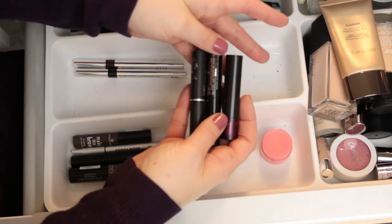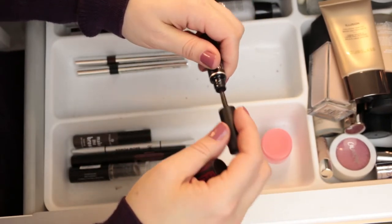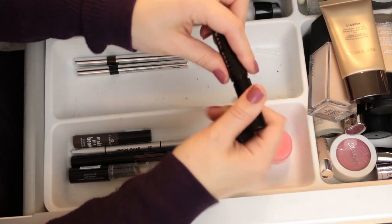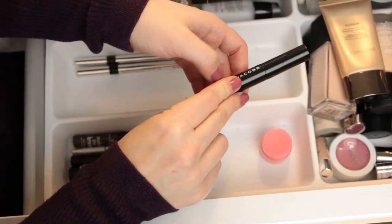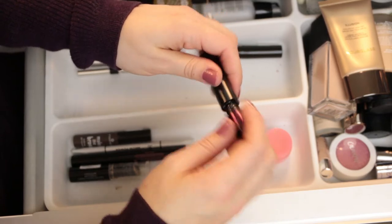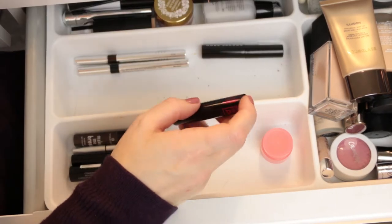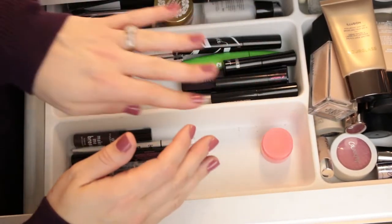Here are three mascaras I had as little trial sizes. The Make Up For Ever Excessive Lash I didn't really care for — I'm going to go ahead and declutter this one. The Marc Jacobs Velvet Noir I did like, but it might be a little heavy on my lashes, and heavy mascaras are kind of my nemesis for keeping lashes curled. I've only tried it a couple times so I'll leave it in and play around with it more. The Lancôme Monsieur Big I did really like — I think it's pretty much a straight-up dupe for the L'Oreal Lash Paradise. For now I think I'm actually going to keep all of these in here and play around with them a bit more.